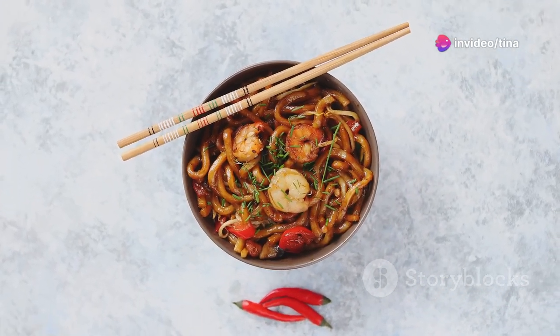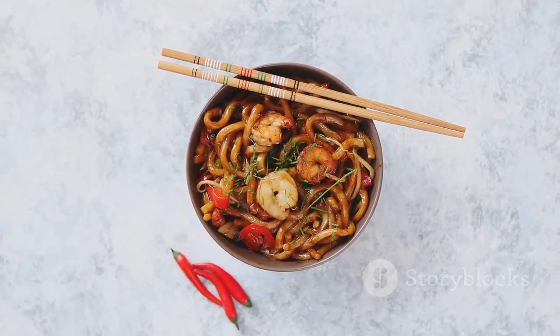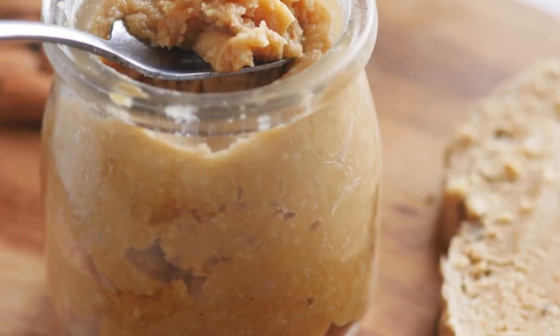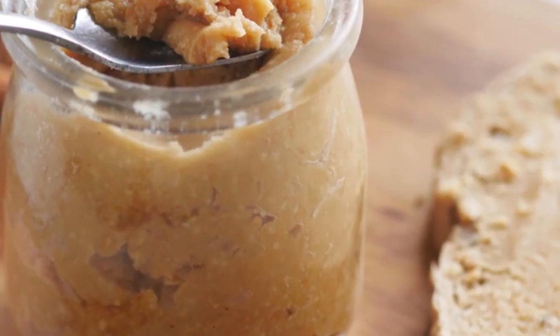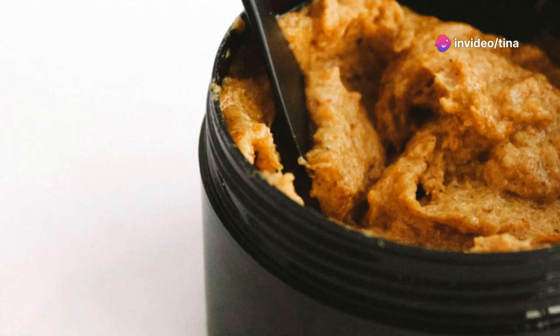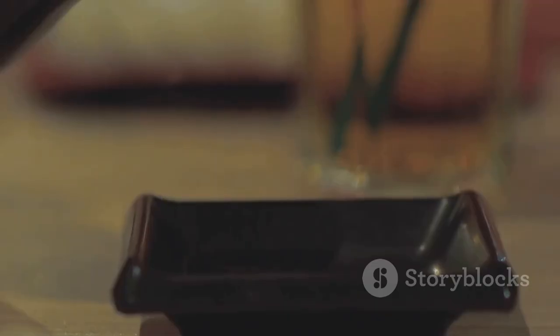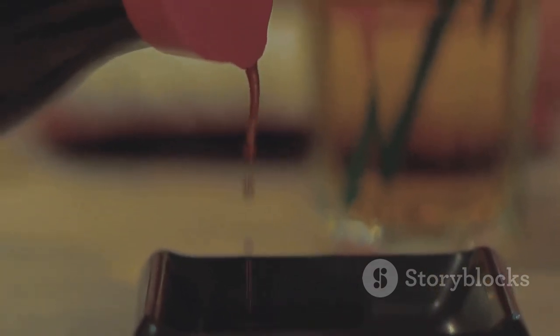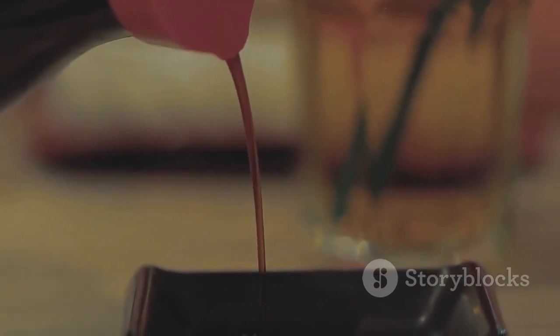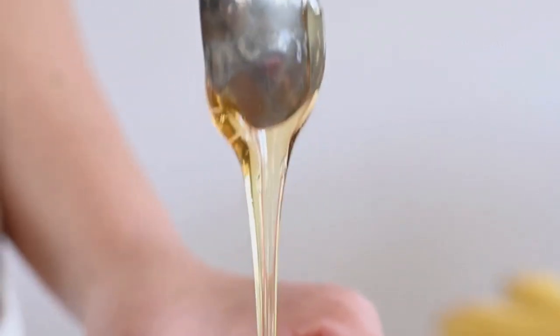Noodles of your choice — I love using udon or ramen noodles for their satisfying chew. They hold up well to the creamy sauce and provide a hearty base for the dish. Creamy peanut butter — the smoother the better. This will be the star of our sauce, adding a rich nutty flavour that pairs perfectly with the other ingredients. Soy sauce — the salty backbone of our dish. It adds depth and umami, balancing the sweetness of the peanut butter and honey. And honey, for a touch of sweetness — it helps to balance the savoury elements and adds a subtle natural sweetness that enhances the overall flavour.